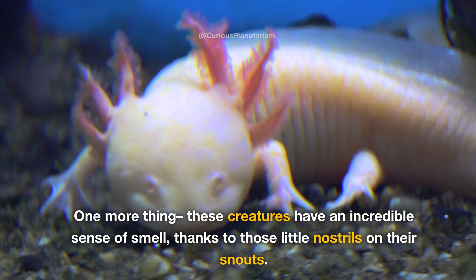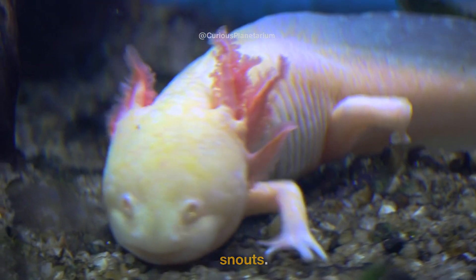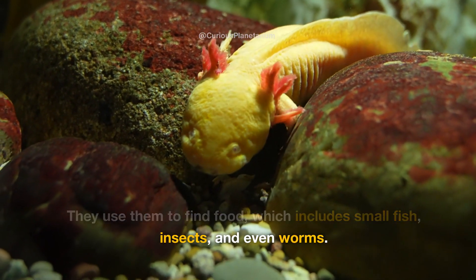These creatures have an incredible sense of smell, thanks to those little nostrils on their snouts. They use them to find food, which includes small fish, insects, and even worms.